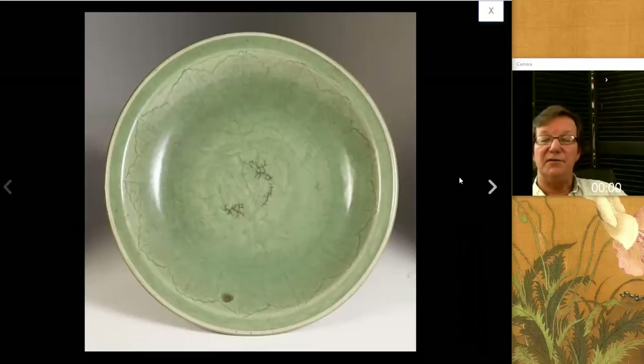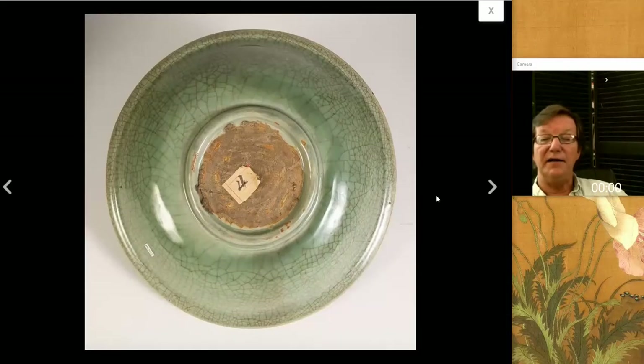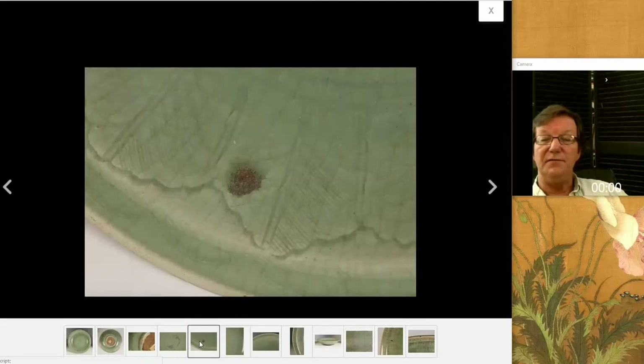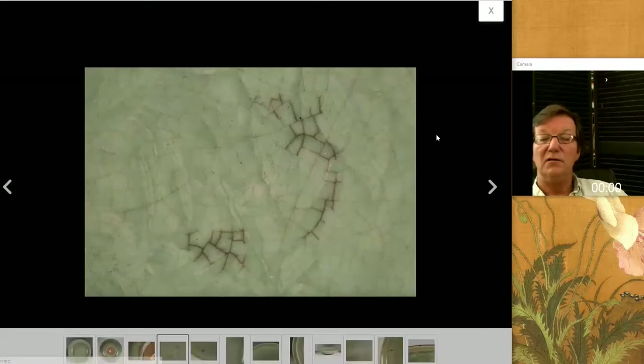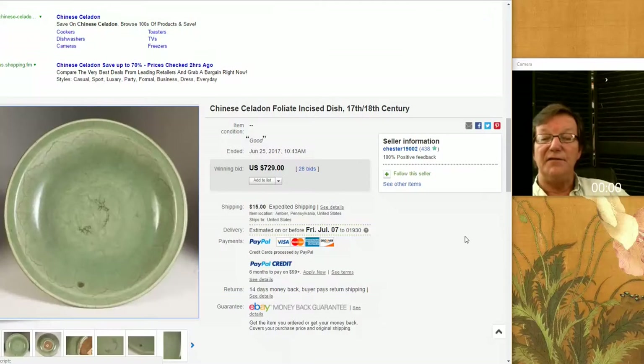Moving along to the celadon — there were a couple of good celadons up this last week. I like the lotus leaf trim to the interior of this — rather unusual — with a nice-looking bottom. Pretty typical base for a mid-to-late Ming bowl. It had some dirt in the cracks, which is nothing — you can actually take those out with commercial grade hydrogen peroxide, which will often lift it right out. This went for $729. He said it was 17th or 18th century, but I don't agree — I think it was a good bit older than that. Maybe that helped keep the price down.